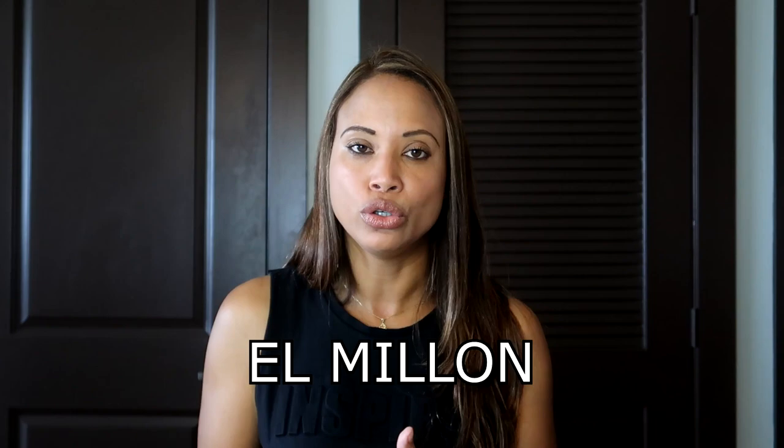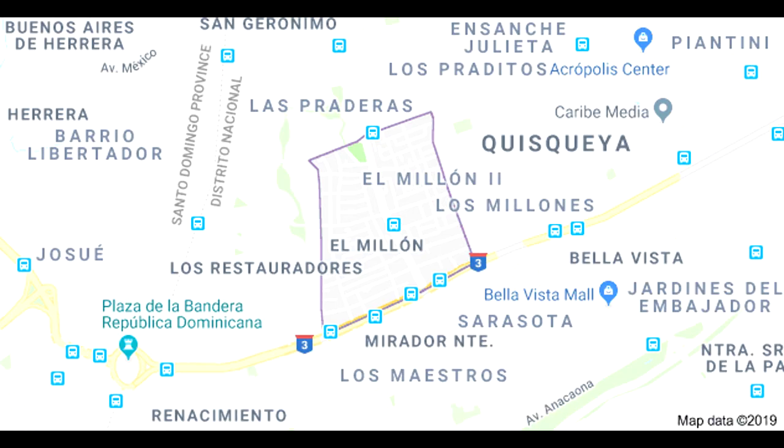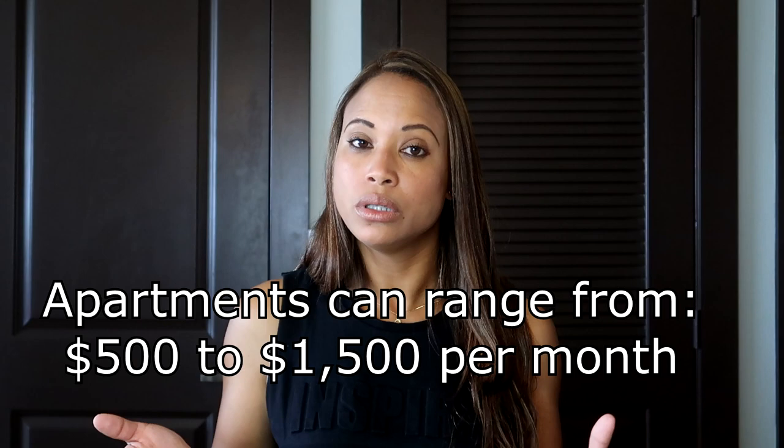The next one is El Millón. This is another upper middle class neighborhood. The population is about 15,000 and it's located between Gustavo Mejía Ricart Avenue and 27 de Febrero. You can find American establishments like McDonald's and Dominican franchises like Adrián Tropical. You can find apartments and houses anywhere from $500 to $1,500. El Millón — the translation is 'the million' — doesn't cost you a million dollars to get in or stay. I recommend it. It's a very nice neighborhood.